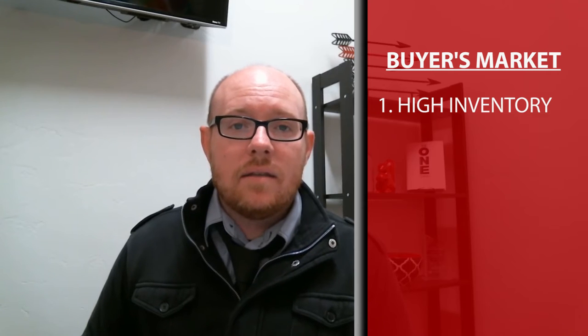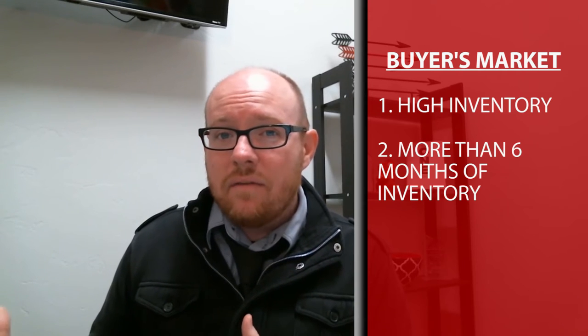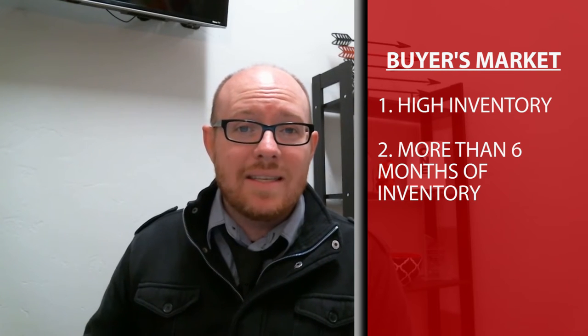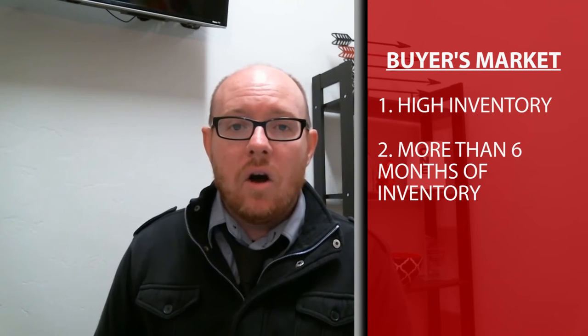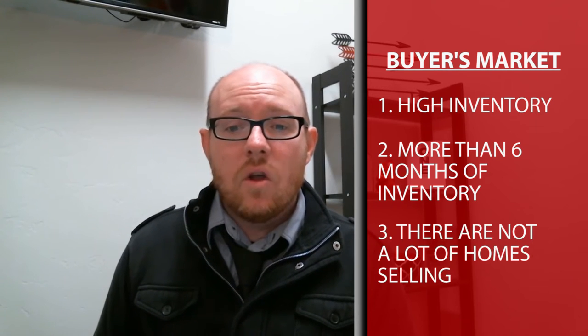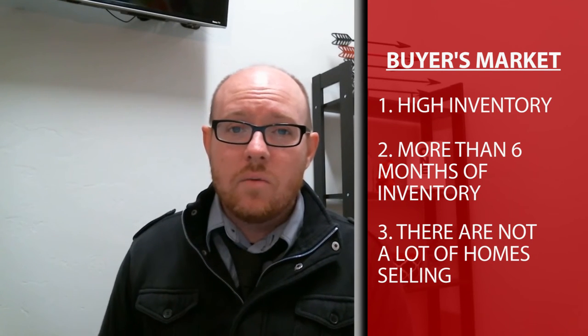The second aspect is how many months of inventory we actually have on the market. Typically in a buyer's market, there's more than six months of inventory. A third aspect within the buyer's market is that the close volume is down, meaning there's not a lot of homes that are selling.